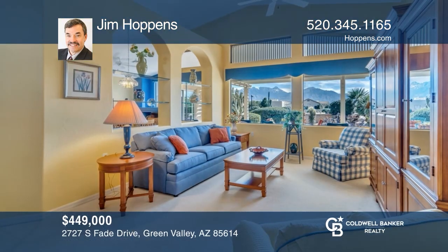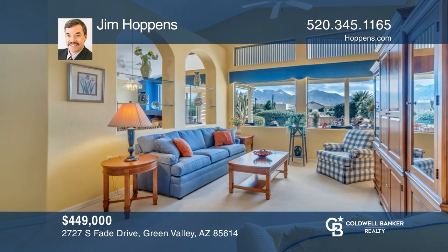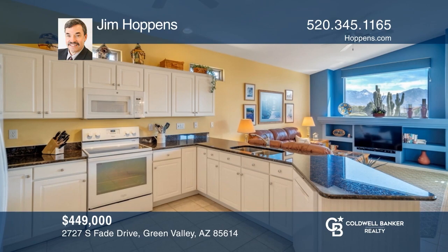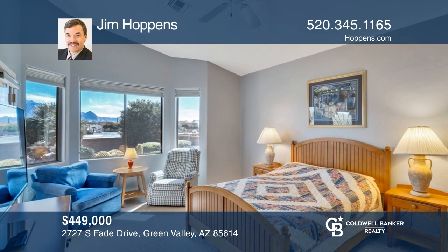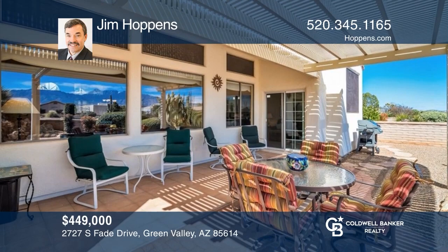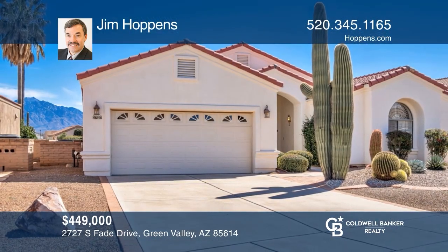Come enjoy mountain views from almost anywhere in this furnished home. With two bedrooms and two baths, this well-maintained home features an open floor plan, vaulted ceilings, formal and informal living and dining areas, a large kitchen, an owner suite with a bay window, and outdoor entertaining with a patio and ramada. Your new home is just a call away. Contact Jim Hoppins for more details.